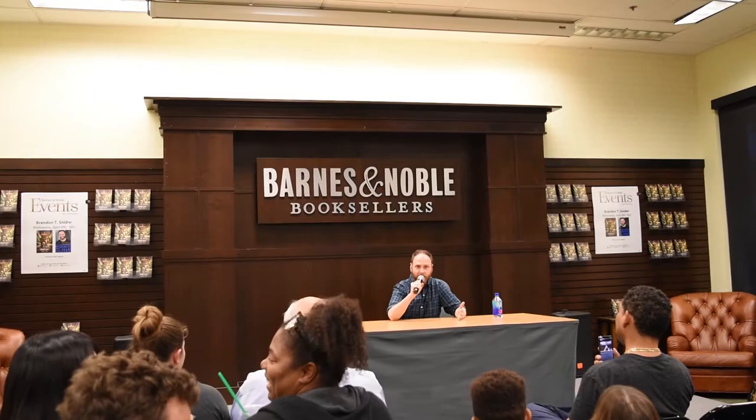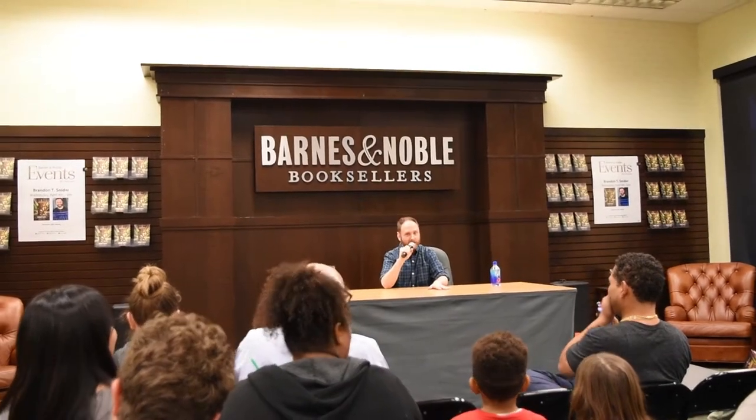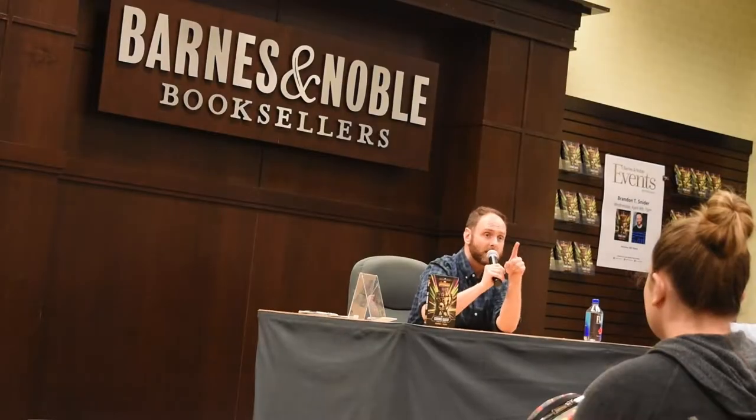Thank you everyone for coming. Can we just get along and sign the books? Can you give me like 20 minutes? How about 20 minutes? Fine. Alright.